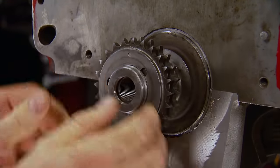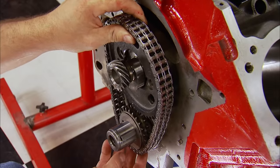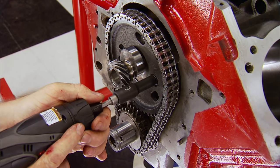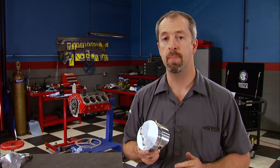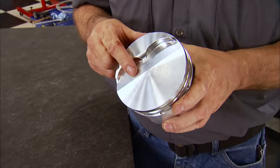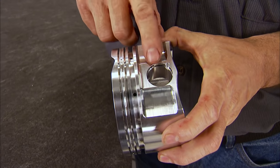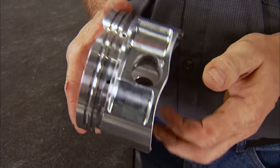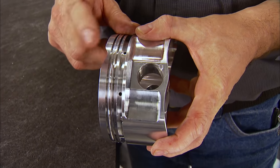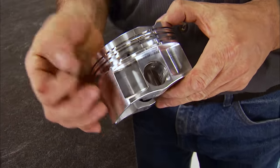A few things need to happen to degree the camshaft — first, the timing set is installed straight up; it may need to be advanced or retarded. These custom Diamond pistons are made out of 2618 aluminum alloy with a flat top design and dual valve reliefs. They have a 1.775 compression height and weigh only 615 grams, with a 1/16, 1/16, 3/16 ring pack. The wrist pin is 0.990 and is held in with double spiral locks.